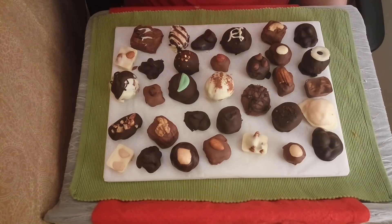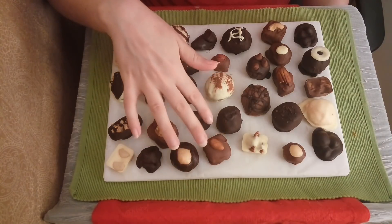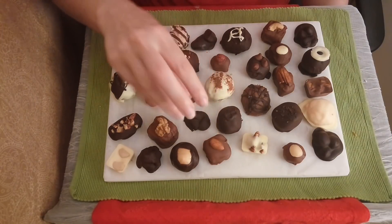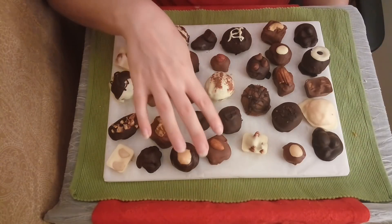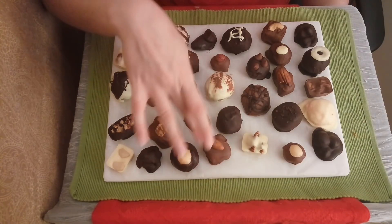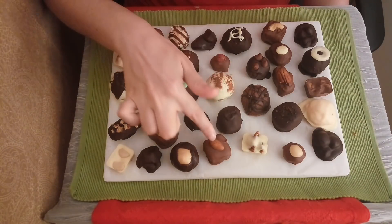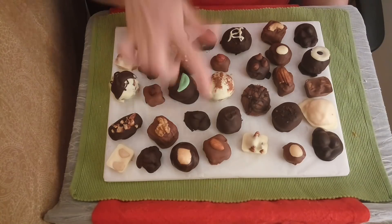Here we have another caramel option — this is an almond caramel. There would be about three or four almonds wrapped and massaged into the caramel, then shaped into a lovely little cube, dipped in chocolate, with a little almond put on top. Very lovely.